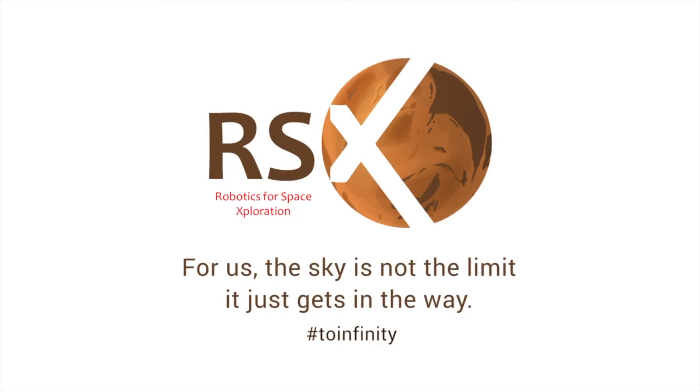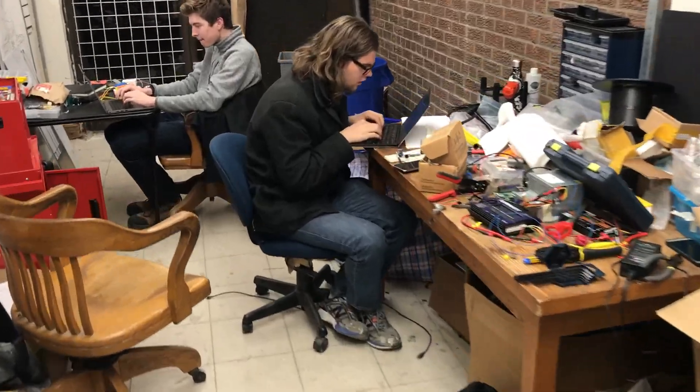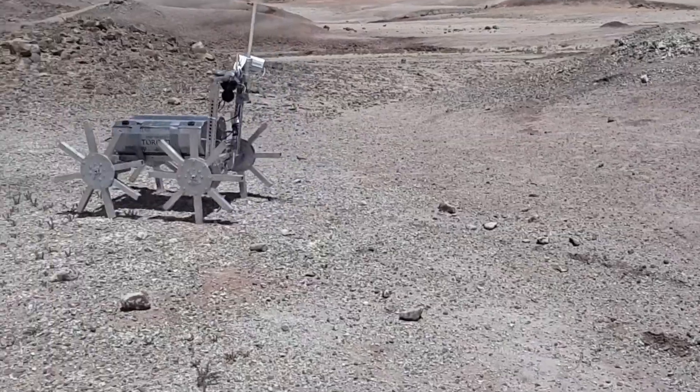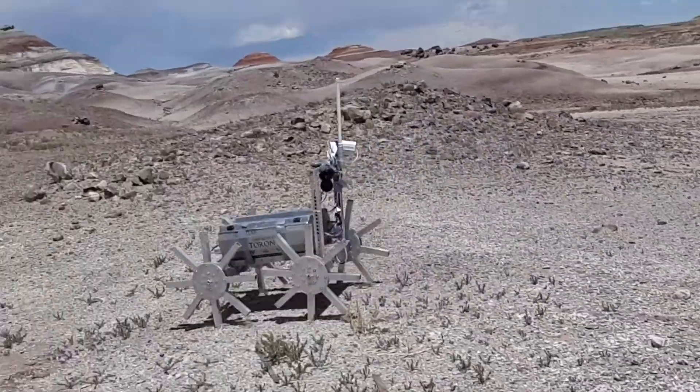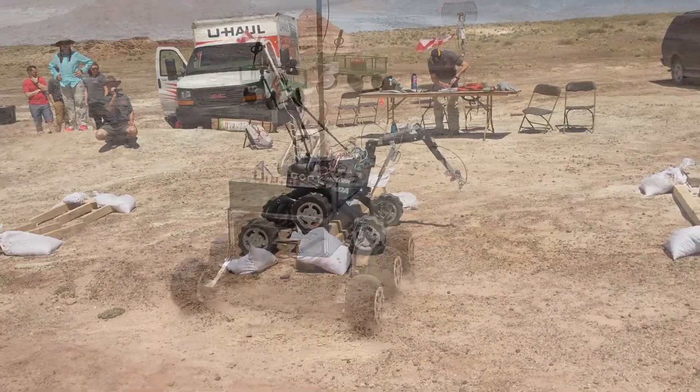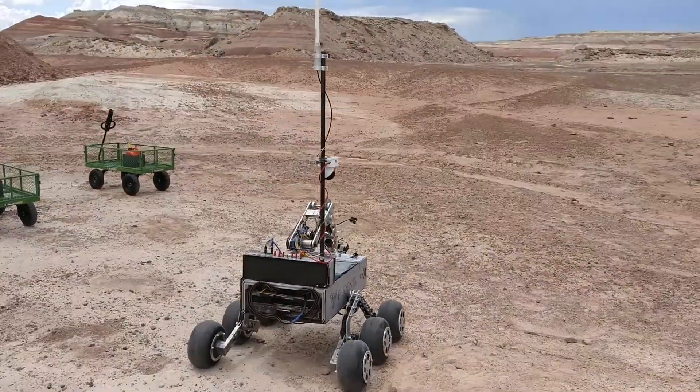We are Robotics for Space Exploration, and we're back again to represent the University of Toronto at the URC 2018. Our team consists of over 40 undergraduate students, and with the help of our new sponsors, we're more excited than ever to present our latest rover design. Over the past four years at the URC, we've always designed a rover from scratch to create an innovative solution, but this year we've decided to take a purely iterative approach to focus more on testing right away.